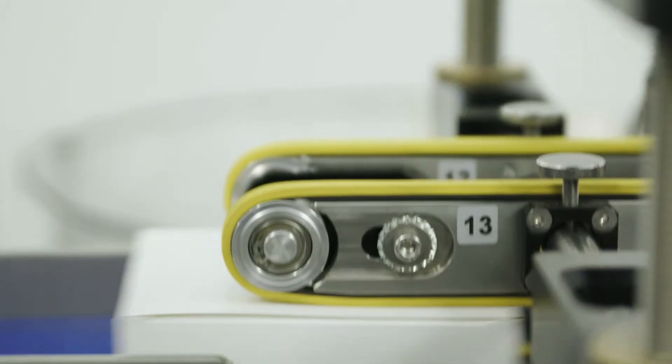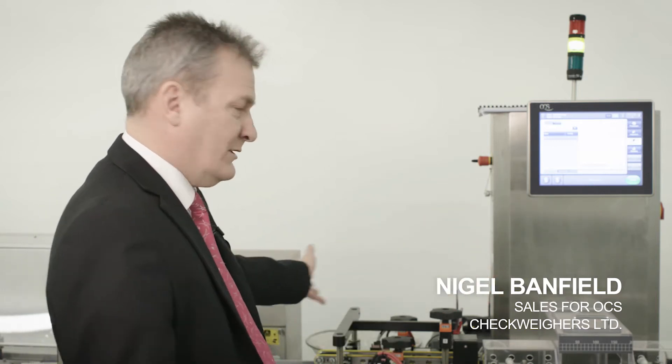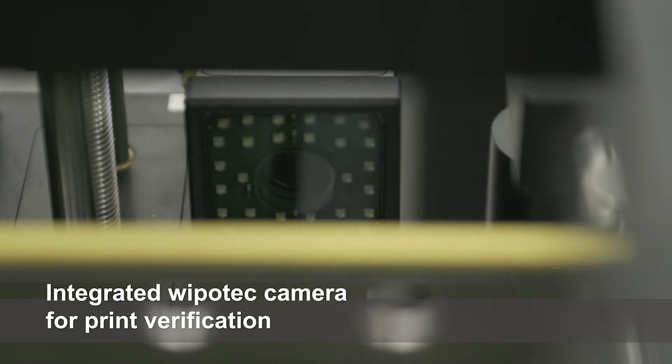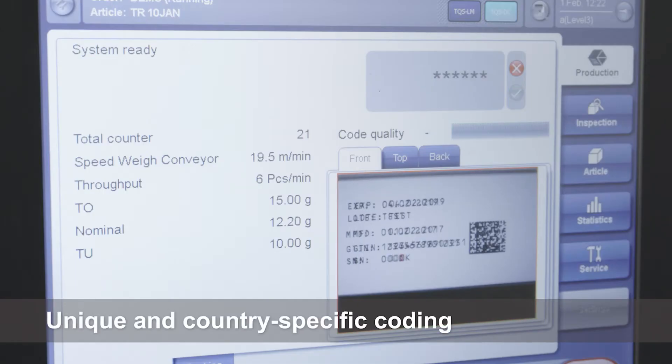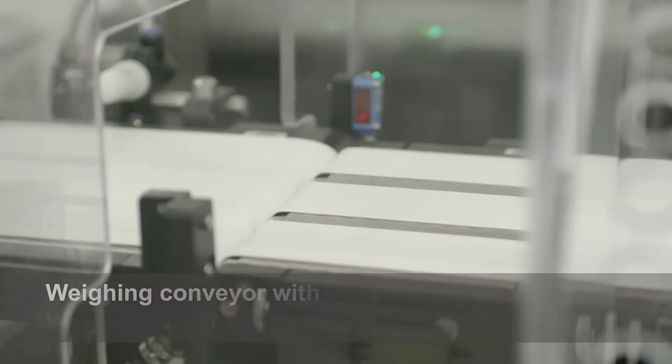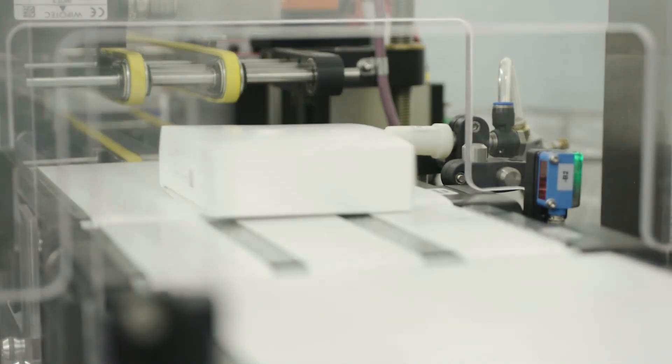This is our TQS system — we call it our three-in-one solution: marking, verification, and weighing. In each process, if it's marked and verified and the verification isn't complete and it's a no-good product, it's rejected at the first station. It's then weighed, and even if it's good, it can still be rejected at the second station because you can rework some of these products.